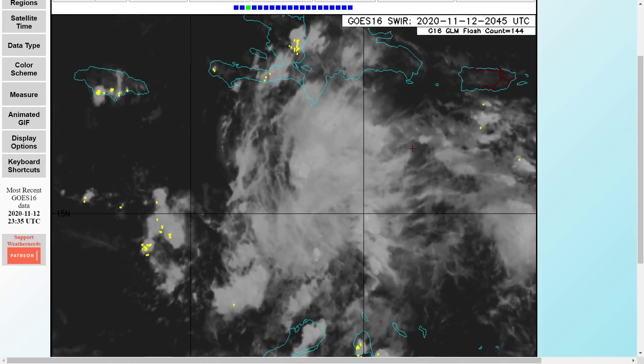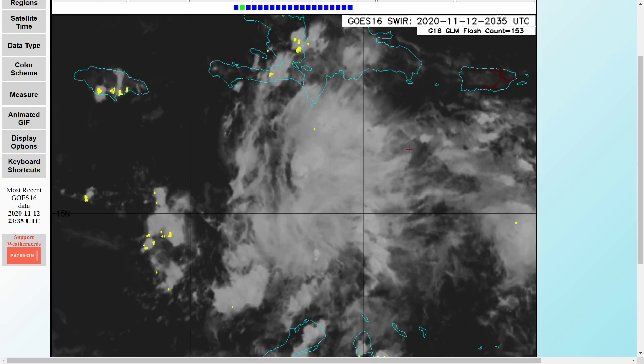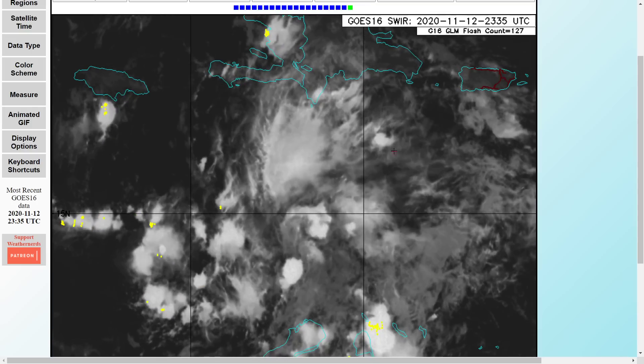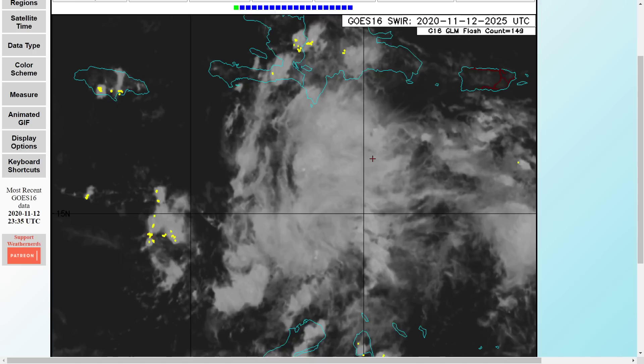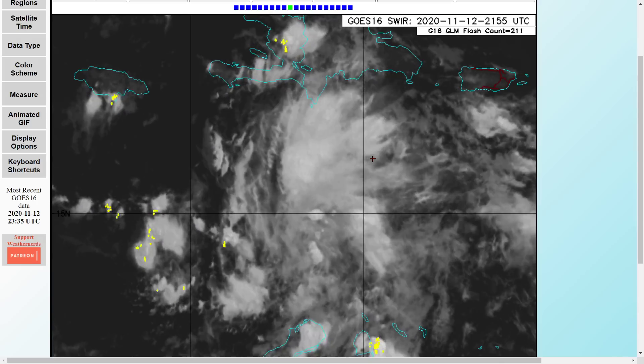Hey everybody, Mark again here, Weatherman Plus. Good evening to you. God bless every single one of you. I have some updates as far as the Invest 98L, soon to be Tropical Depression 30, soon to be Iota.